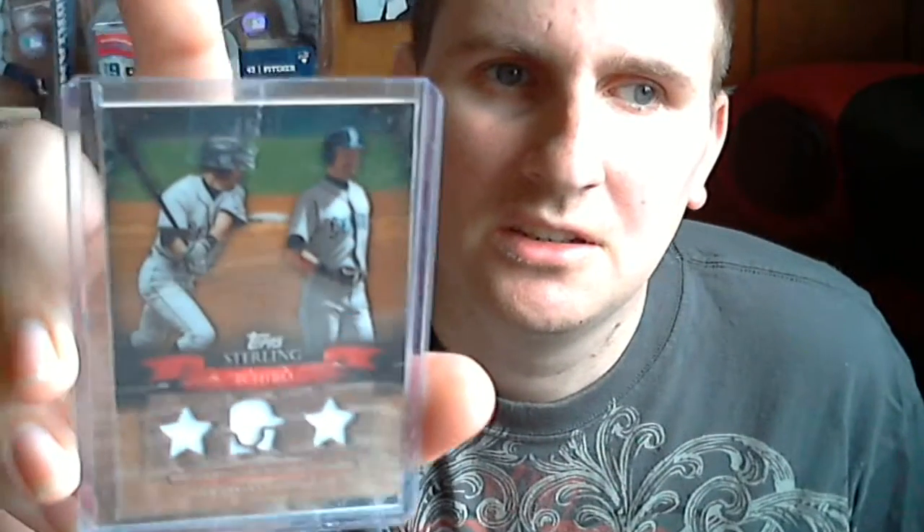I got from 2010 Sterling — I got Ichiro, 3-color jersey, numbered 6 of 10. Nice card.